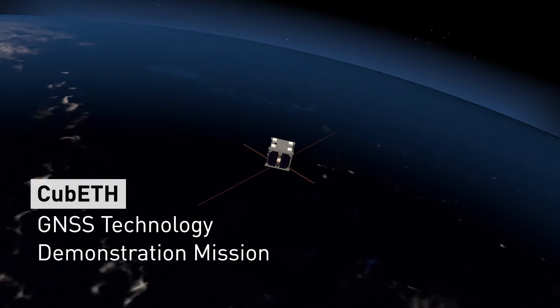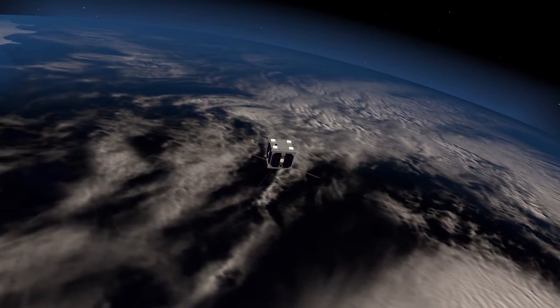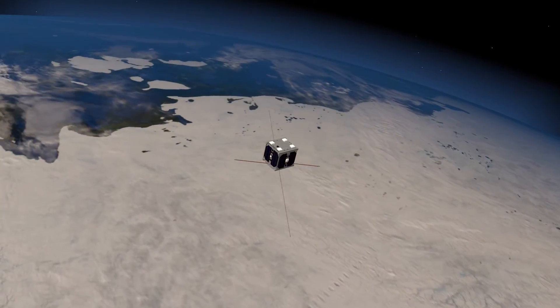QBETH is a Swiss technology demonstration satellite. It is equipped with a new generation of tiny GPS receivers as used in mobile phones. For the first time, such receivers will be flown in space.